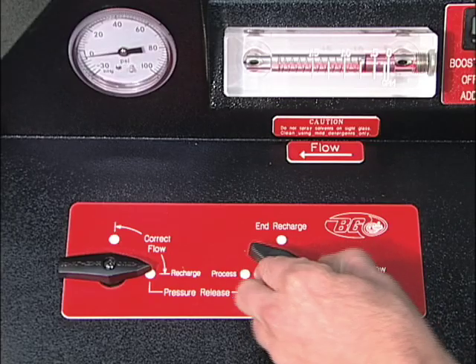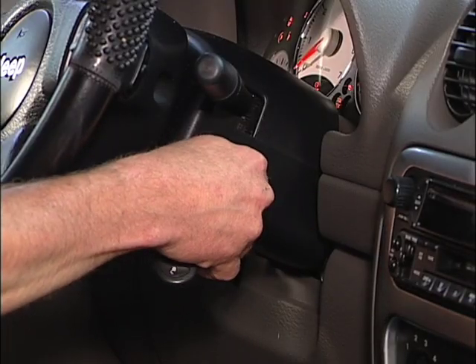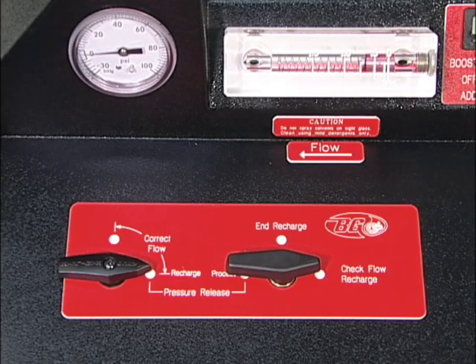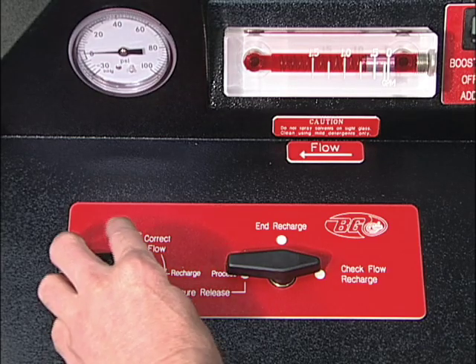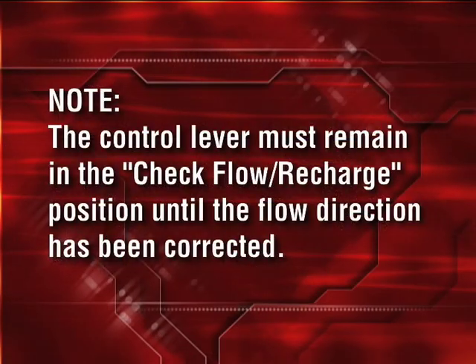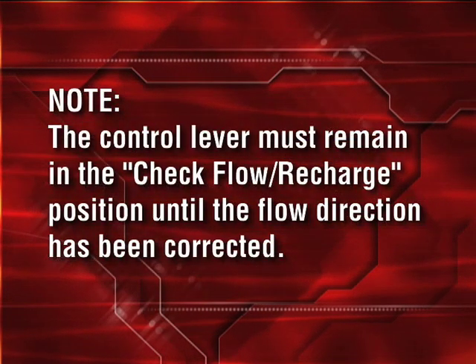Turn the control lever to check flow recharge and start the vehicle's engine. Don't forget to check for leaks. Determine the flow direction through the sight glass — the flow should be from right to left. In order to correct the flow, rotate the correct flow lever 90 degrees. Note: the control lever must remain in the check flow recharge position until the flow direction has been corrected.